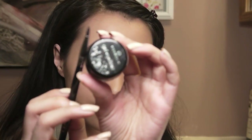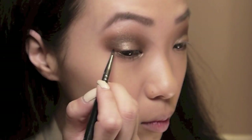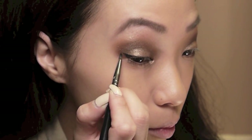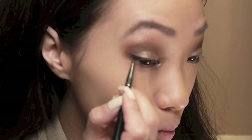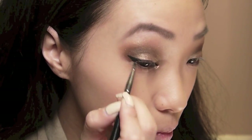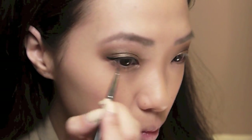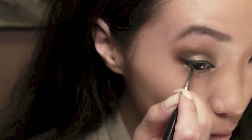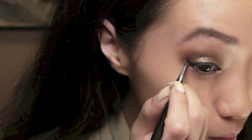Now I'm going in with the Essence Gel Liner in black, which you guys recommended — I love it so much. It applies really creamy and stays all day. I'm creating a wing on the outer corner of my eyes and bringing it slightly in toward the inner corner, staying as close to my lash line as possible. Then I take whatever's left on the brush to line my lower lash line, connecting the outer corners slightly. I'm pretty much done with my eyes but I'll save mascara for the very end.